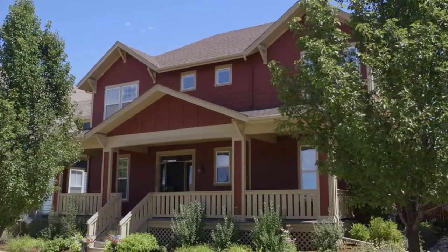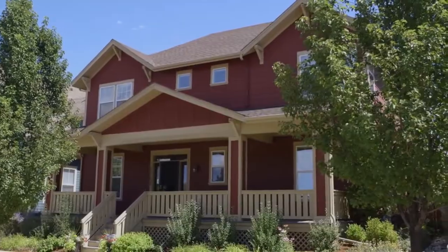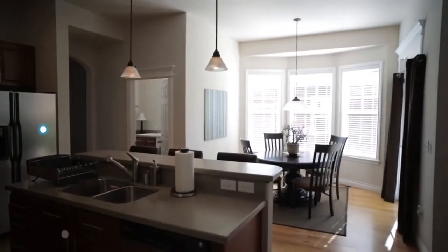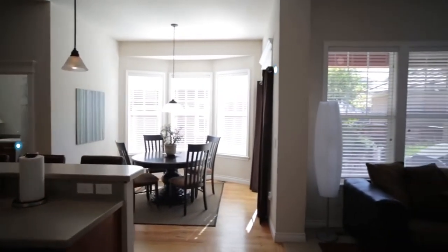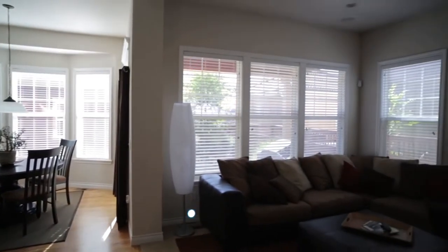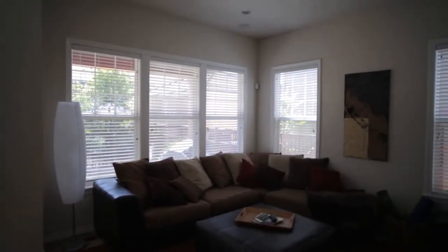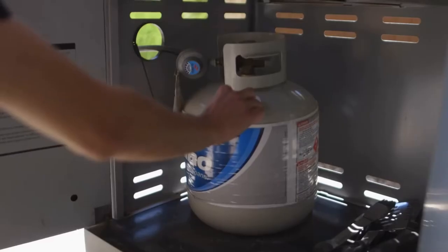Your home is the center of your life. It's where you sleep, it's where your family lives, and it's where you feel safe. You deserve to know what's happening even when you're not there. You deserve home intelligence. This is Notion — a small, extremely smart multi-function sensor that can be placed anywhere in your home, allowing you to be home even when you're not.